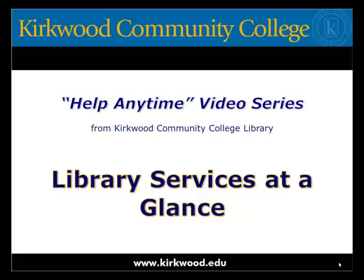Welcome to Kirkwood Community College Library's Help Anytime video series. I'm Kate, a librarian at Kirkwood. This video is a very brief run through of the services and resources available to students at the library.